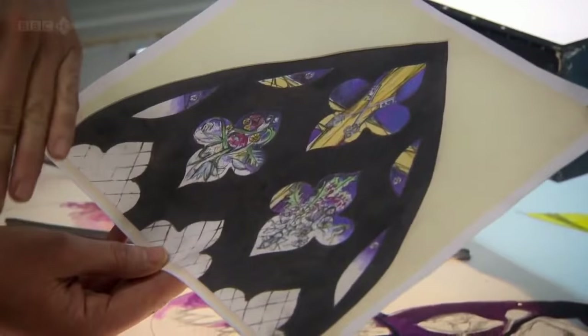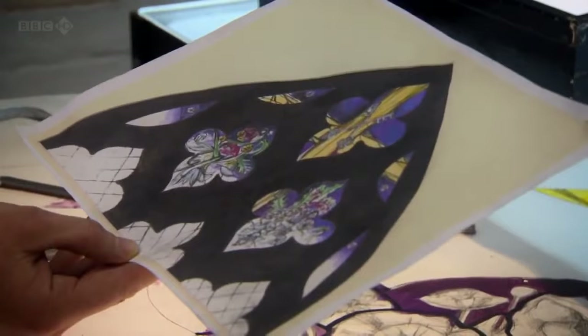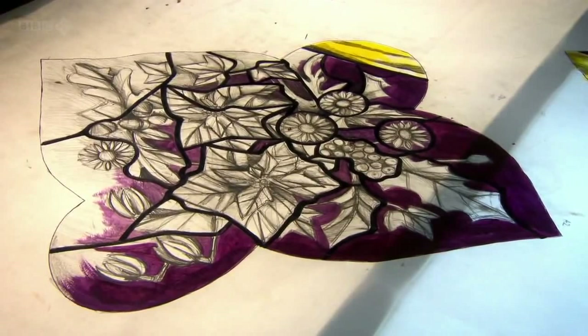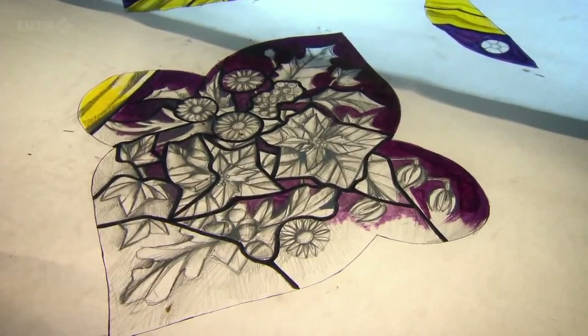I've got an arrangement of flowers associated with the seasons and then this strong cross, which is hopefully going to be quite striking against this dark purple background. This is the first stage — it's called the Vidimus. It starts with initial pencil sketches and then you develop it up to colour, and from that you scale them up to full size. This is what's called a cartoon, and I've also indicated the actual leads on there by these black lines. The cartoon really remains your point of reference for the painting and for preparing the glass — it's key to the whole design.